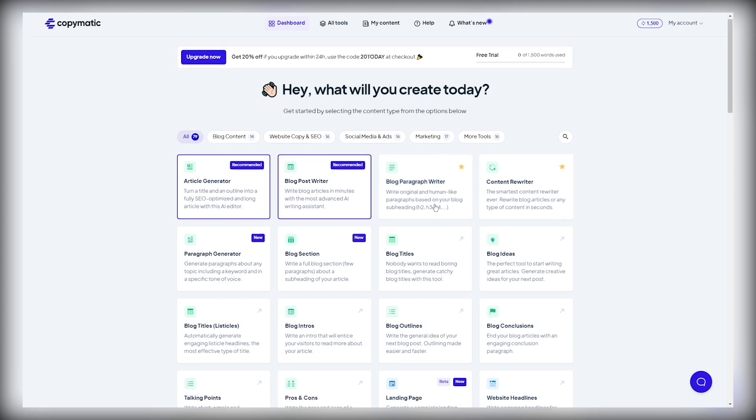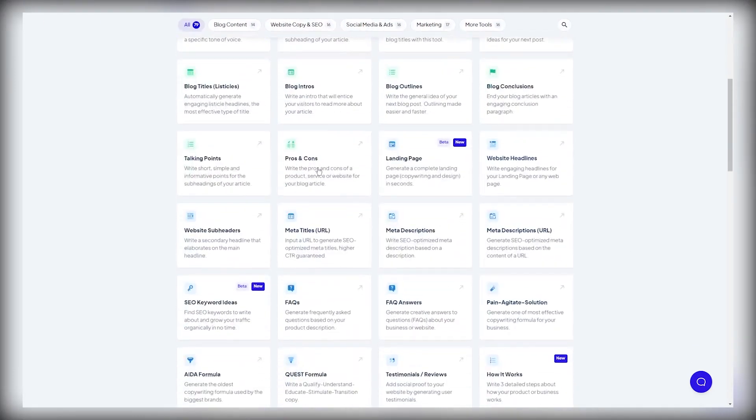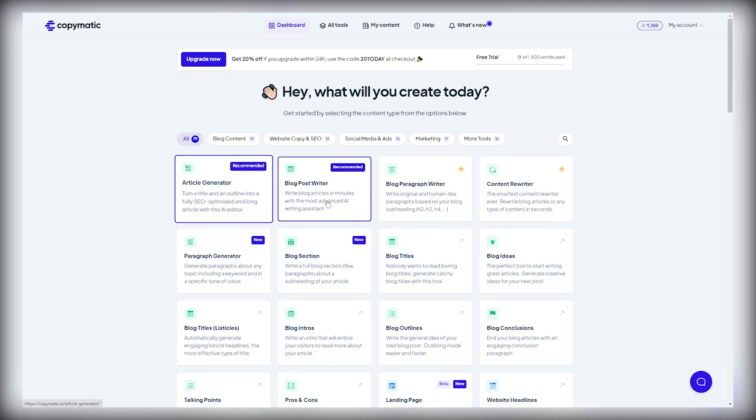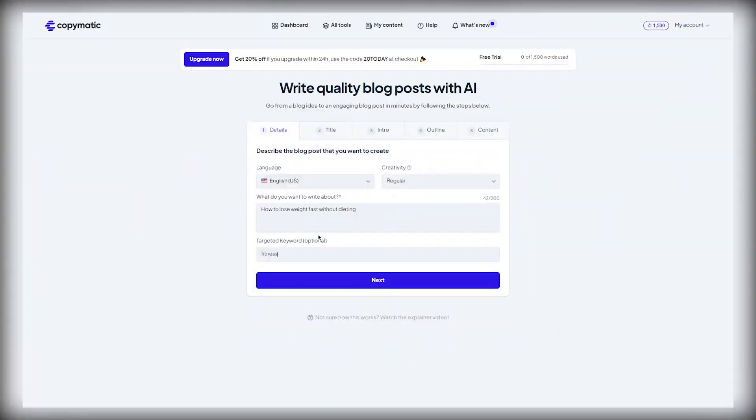You have a lot of different tools like blog titles, blog ideas, social media ads, marketing, websites, and blog content. The ones we are mostly interested in are article generator and blog post writer. Click on blog post writer, select the language — English or another language if you prefer — set creativity to regular, and then enter what you want to write about. For example: how to lose weight fast without dieting. You can also enter targeted keywords like fitness, weight loss, how to lose weight, six pack abs. Then click on generate titles.